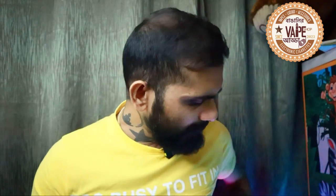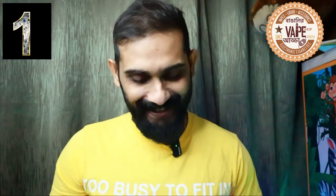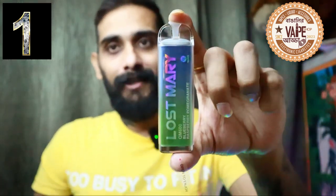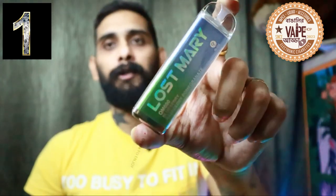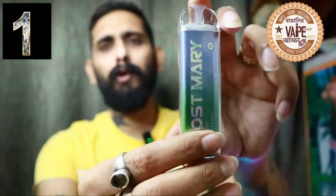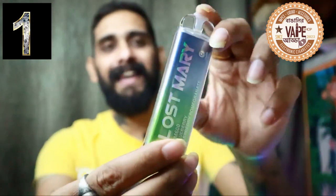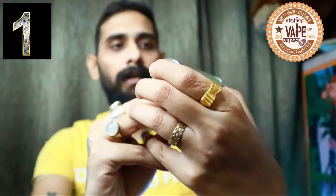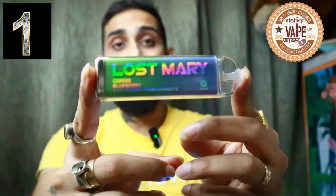And the winner is Lost Mary. This is the most loved disposable in the United Kingdom. You can see the design — no wonder why people love it so much. It feels great, the design is so classy, and the quality is top-notch. It comes in a multitude of flavors with 20 mg nicotine. The flavor today is blueberry raspberry pomegranate. Lost Mary is also a product of Elf Bar — the Lost Mary QM600 with mesh coils and up to 600 to 700 puffs.